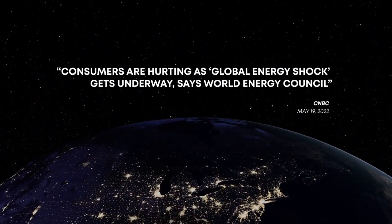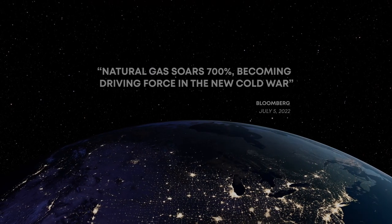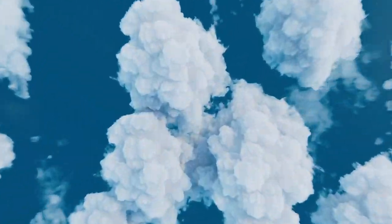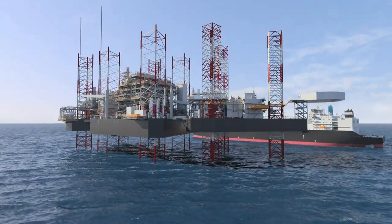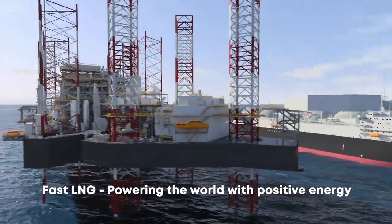The world is in the midst of a severe energy crisis with increasing demand, decreasing supply, and ever-rising prices. There has never been a greater need for more affordable, reliable, and cleaner energy. New Fortress Energy is a liquefied natural gas, or LNG, company, and our Fast LNG solution will play a critical role in providing the energy that today's world so desperately needs.